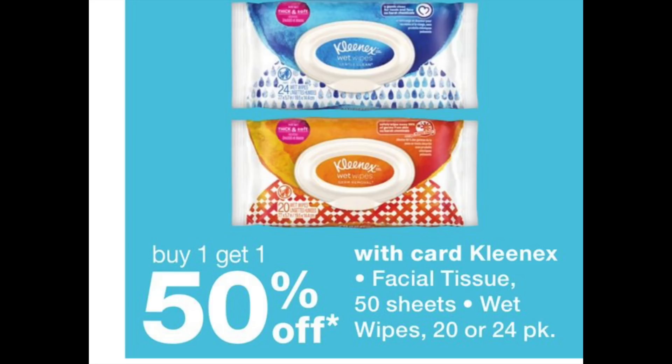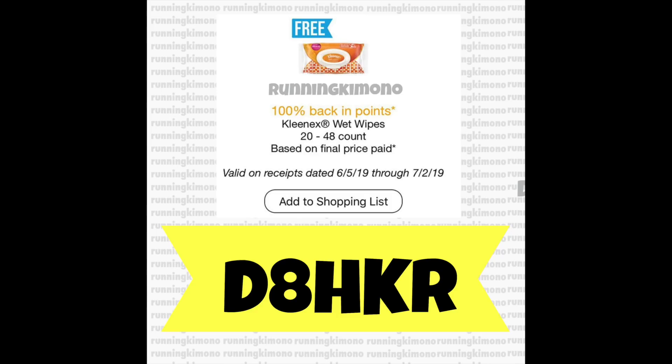The Kleenex wipes are on BOGO 50% off. If you received this in the Discovery page of your Fetch Rewards app, it is basically a free item — a bag of Kleenex wipes. Buy one, submit it to Fetch, and they will give you the amount you paid in points. If you haven't heard of this app, my referral code is at the bottom of the screen — follow the link in the notes and don't forget to use my code.